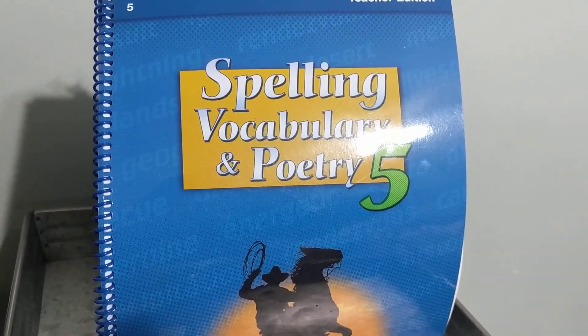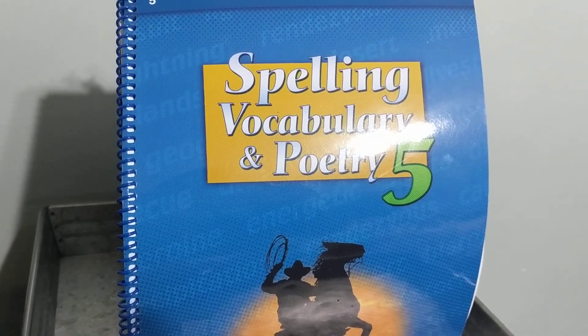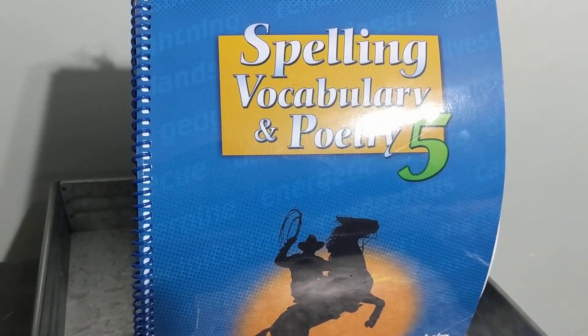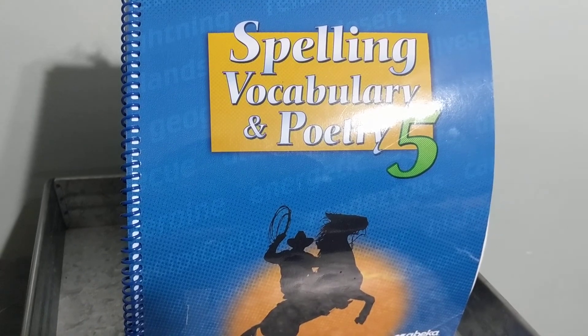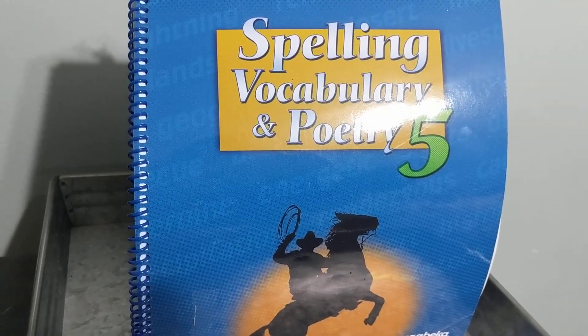Number 3, utensil. A fork is a utensil. Utensil. Number 4, disposal. We threw the scraps in the garbage disposal. Disposal. Number 5, patio. We cooked on the grill and ate dinner on the patio. Patio.